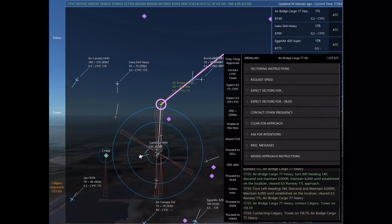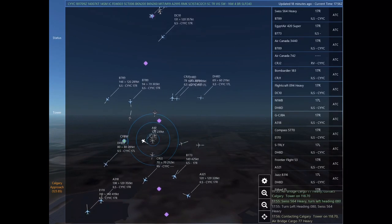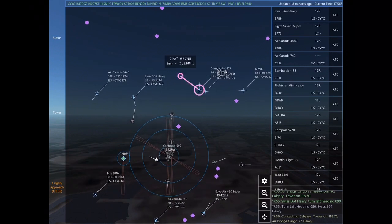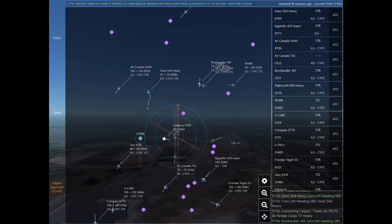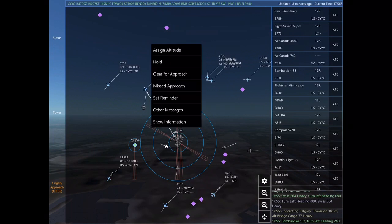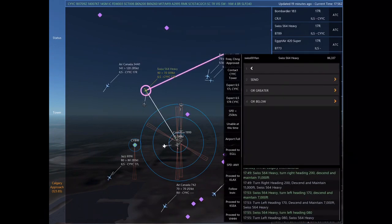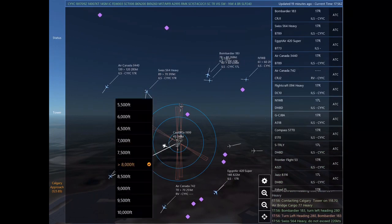Air Canada 3440, turn right heading 200. Egypt Air 420 Super, turn right heading 070. Egypt Air 420 Super. Swiss 564 Heavy, turn left heading 080. Swiss 564 Heavy. Contacting Calgary Tower on 118.7. Air bridge cargo 77 Heavy.